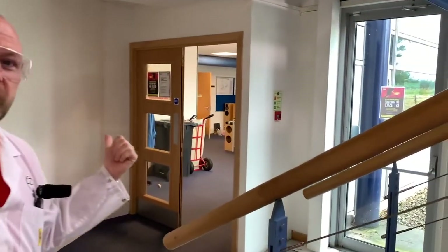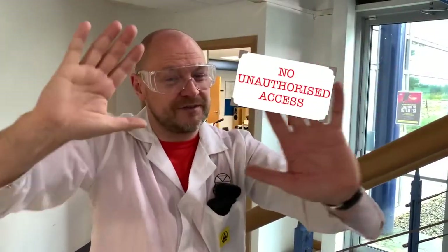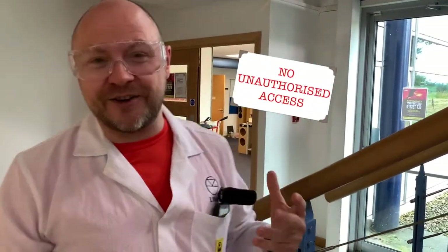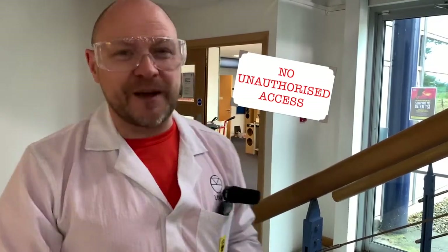Behind me in here is a research and development area. I'm sorry, but no pictures — I'd love to take you guys in there, but unfortunately we can't go in there today. Lots of very special magic things happening. That's magic with a K, obviously.